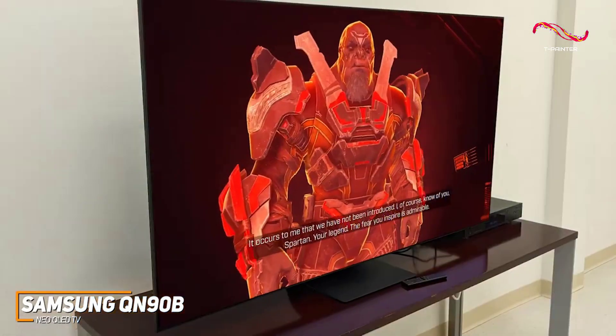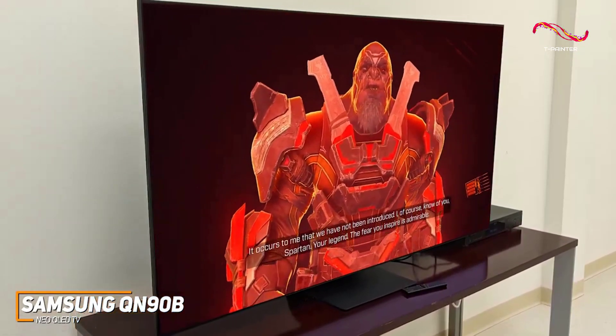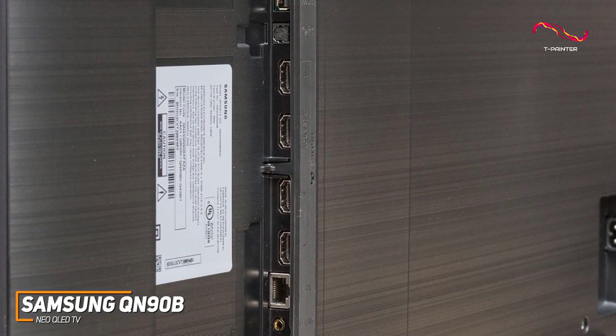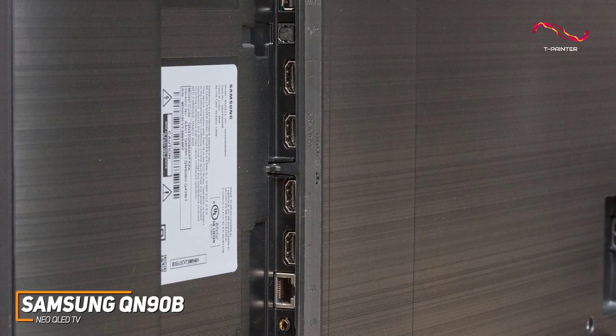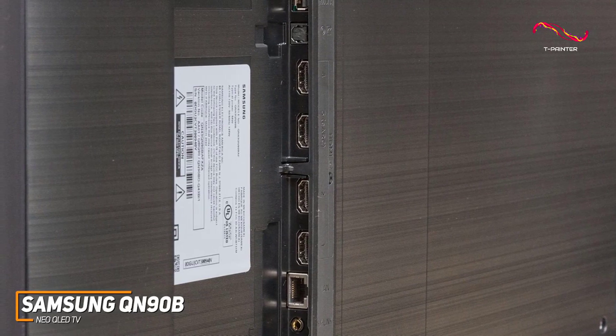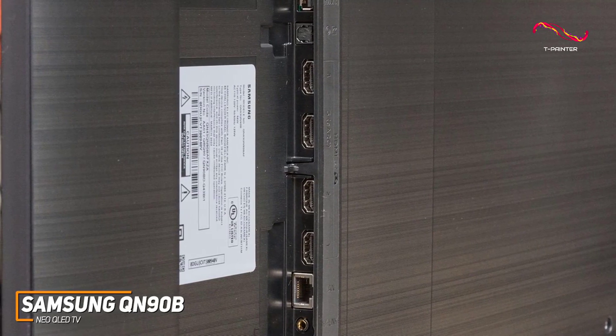It comes with a Neo Slim design with a slightly curved back panel that doesn't protrude much, and it has a flat rectangular base to keep the screen stable. It doesn't come with the One Connect box to connect all your peripherals, but it comes with a range of useful options, including two USB ports and four HDMI 2.1 ports for your next-generation consoles.